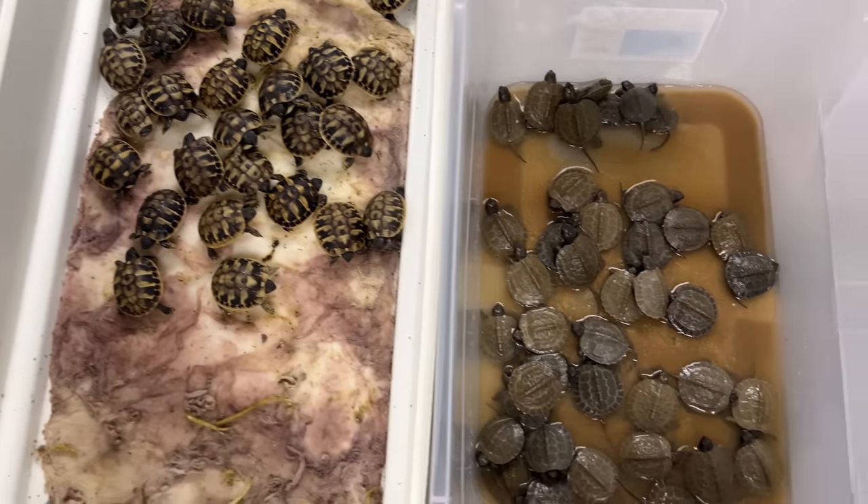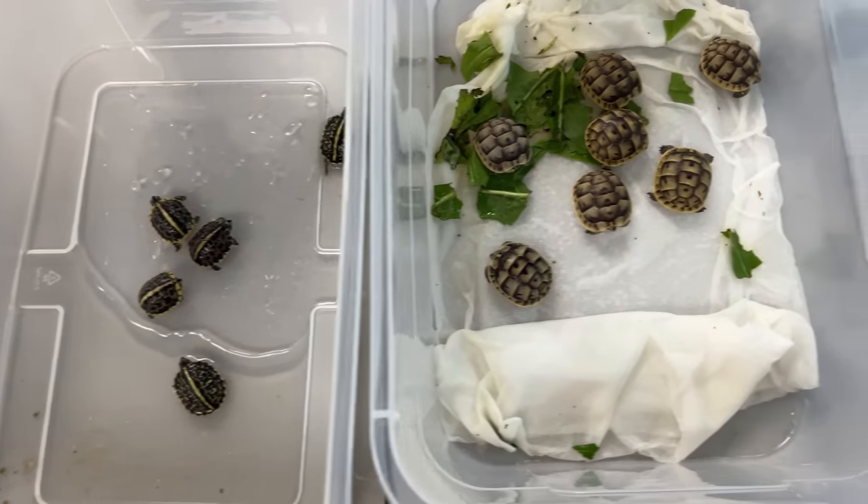It's that time of year again, and we've got so many turtles and tortoises hatching here at Garden State Tortoise. This time I needed the help of friends, so I have Kennan Harkin and Maurice Rodriguez here to help me with it. We're going to sort babies, and you guys are coming with us.